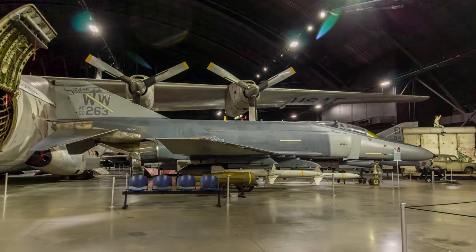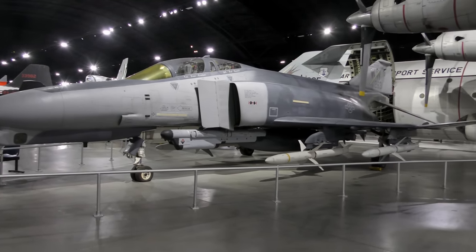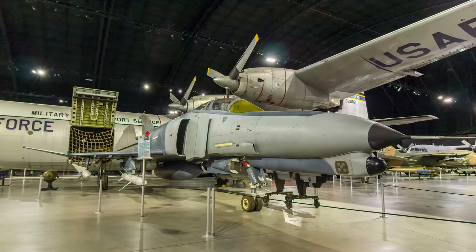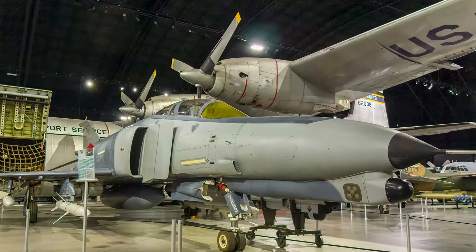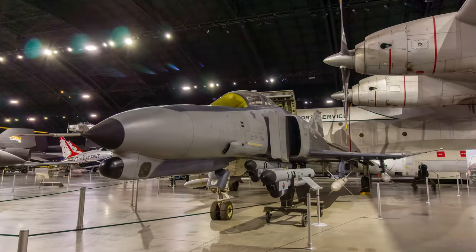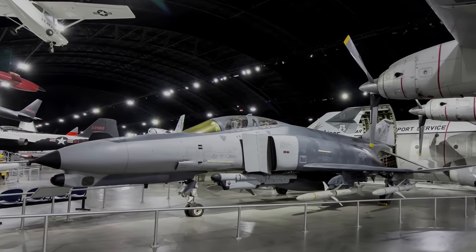F-4G Wild Weasels were modified F-4E fighters with their cannon replaced by electronic warfare equipment. The Wild Weasel carried a pilot and an electronic warfare officer who navigated, assisted with communications, and coordinated attacks on SAM sites, with the mission to attack enemy air defenses including surface-to-air missiles and air defense radars. A total of 116 F-4s were rebuilt as F-4Gs, carrying AGM-88 high-speed anti-radiation missiles, and they worked in concert with other F-4Gs or as hunter aircraft directing fighter bombers such as the F-16 against SAM sites. The Wild Weasel first flew in 1975, was retired in 1996, and launched more than 40 missiles during Operation Desert Storm from January 17 to February 28, 1991.